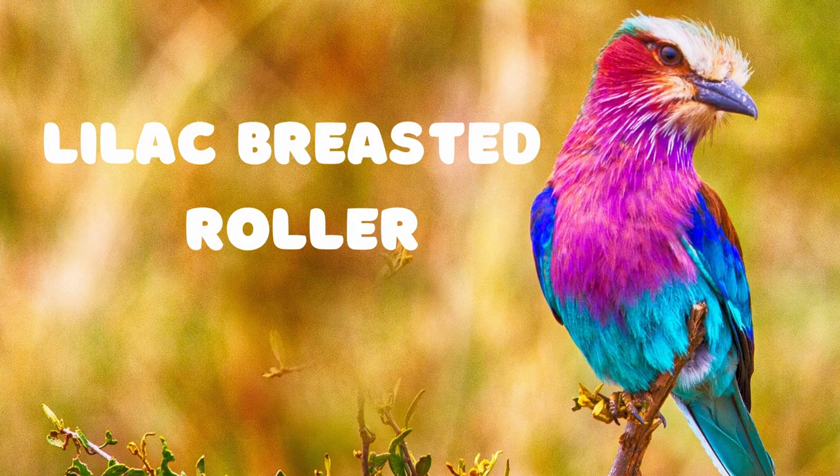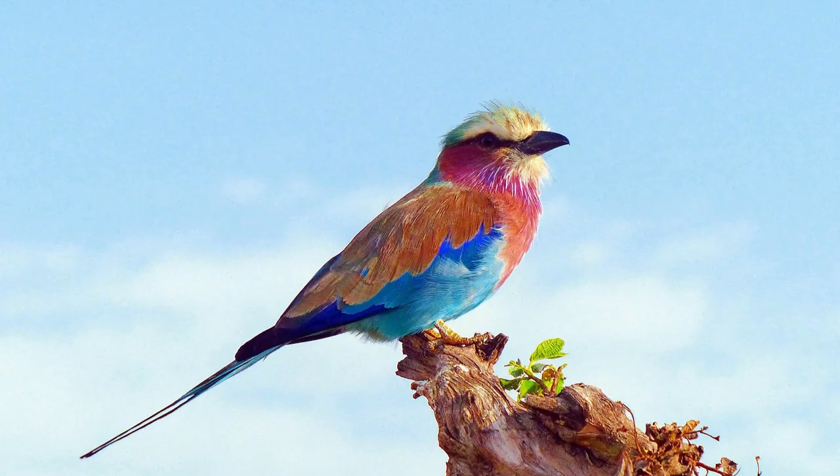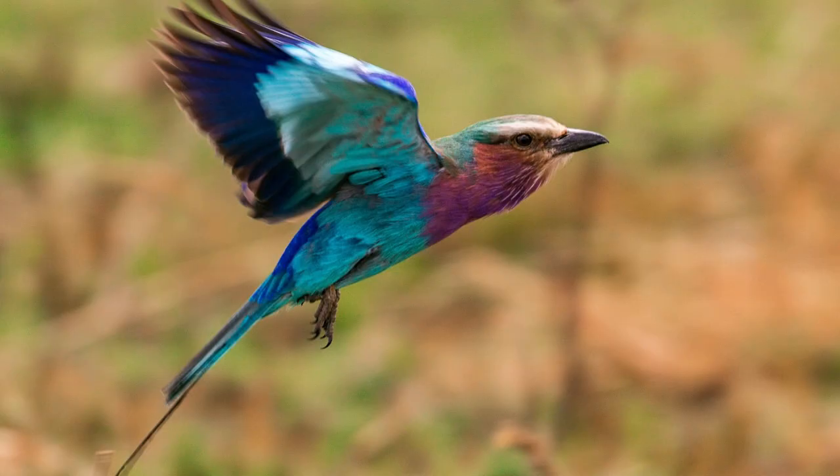The Lilac Breasted Roller is a beautiful species of bird found in Africa. It is named for its bright lilac-colored breast and wings. The bird's back and head are a deep blue color, while its tail feathers are a lighter shade of blue.